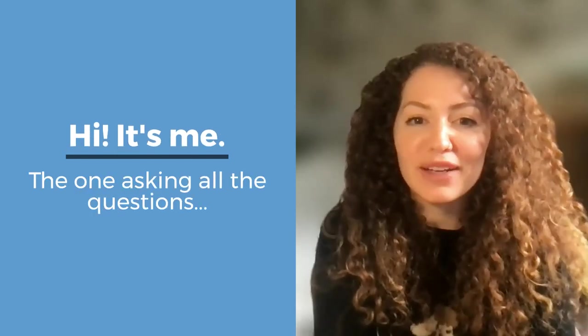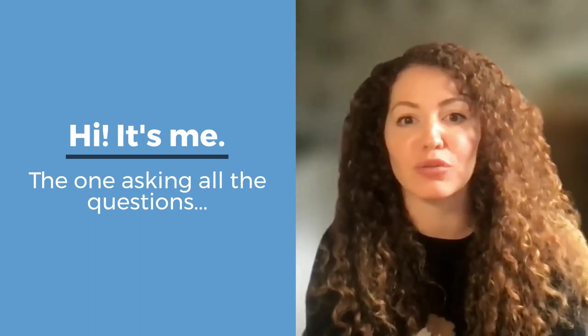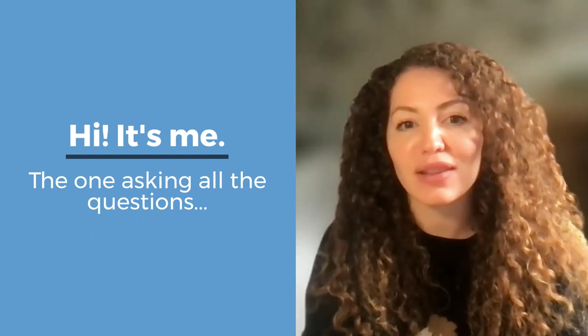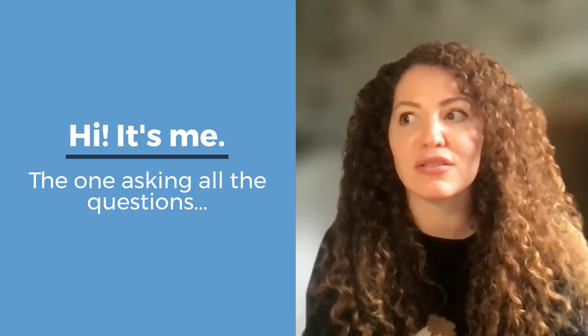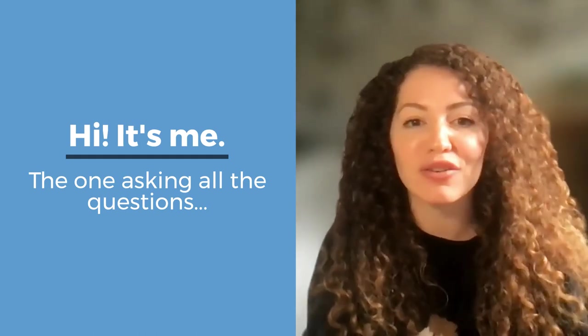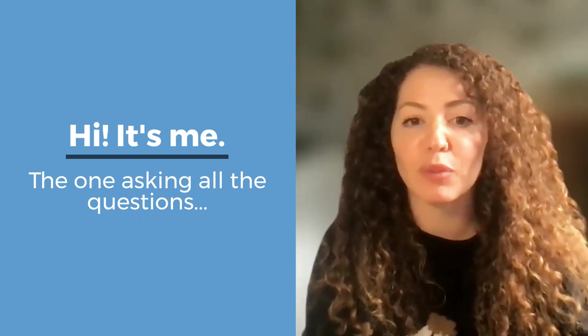Hi, everybody. Catherine from Moraware here. I am a member of the marketing team, if I haven't met you already at an event. I am always looking to learn more, even if it's in our own company. And so one of the things I was really interested in is getting to fabricators a behind the scenes — or behind the screen, if you will, because we're a software company — and just figuring out if there's more that you guys want to learn. So we thought we'd start with product.